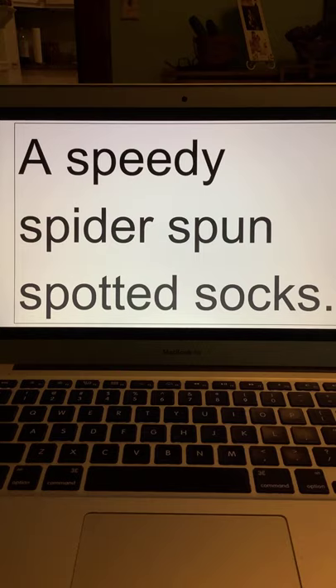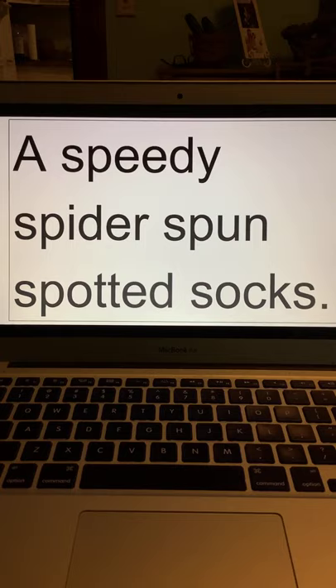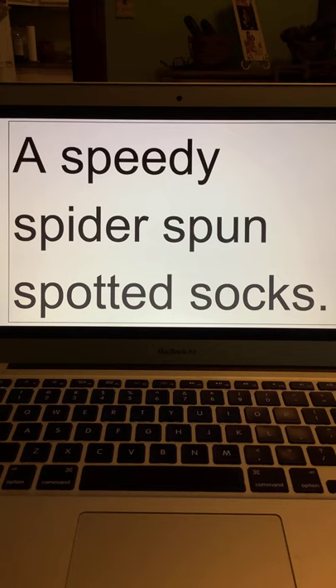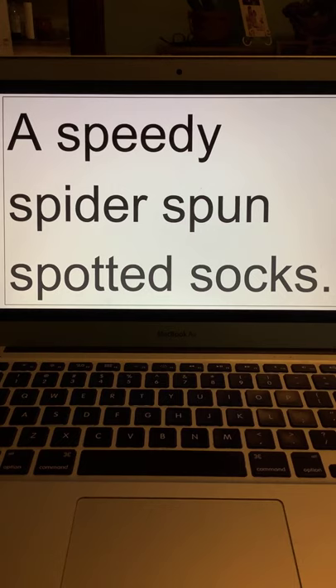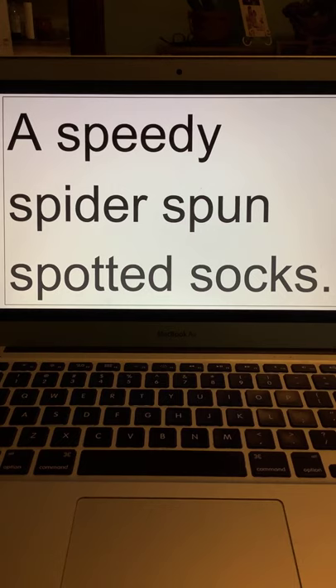Before we're done, we're going to try one more thing — a tongue twister about spiders. Let's see if I can say it, then we'll try saying it a couple of times getting faster and faster. A speedy spider spun spotted socks. That's a lot of 'sp' words in a row — that's what makes it a tongue twister. Let's try it faster: A speedy spider spun spotted socks. One more time as fast as we can go: A speedy spider spun spotted socks.